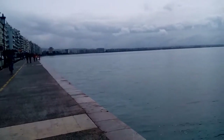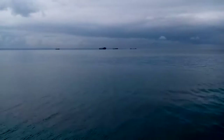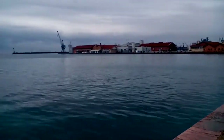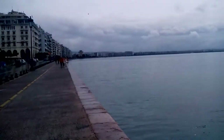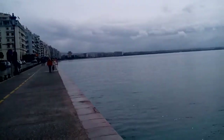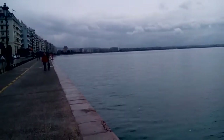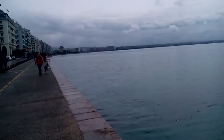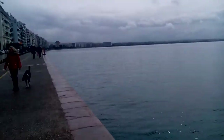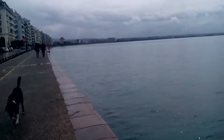Hello YouTube, this is a different video. Most of you may know that I live in Thessaloniki. I had some work to do downtown today, and after I finished what I had to do, I decided to come down here by the sea and take a walk.